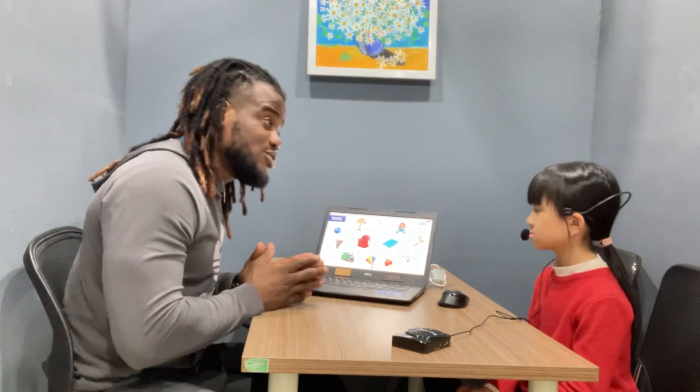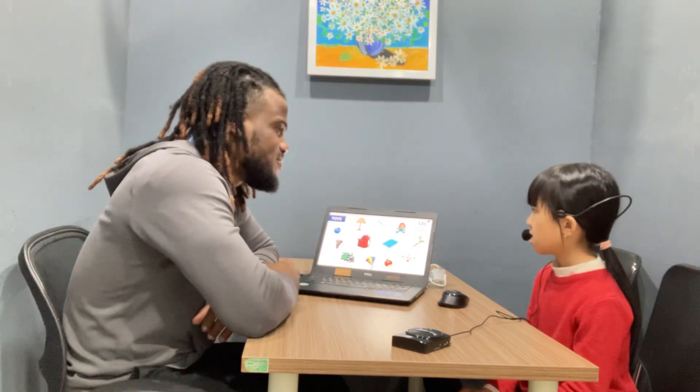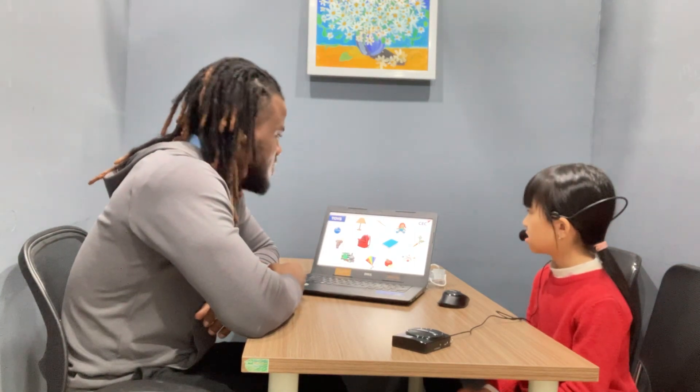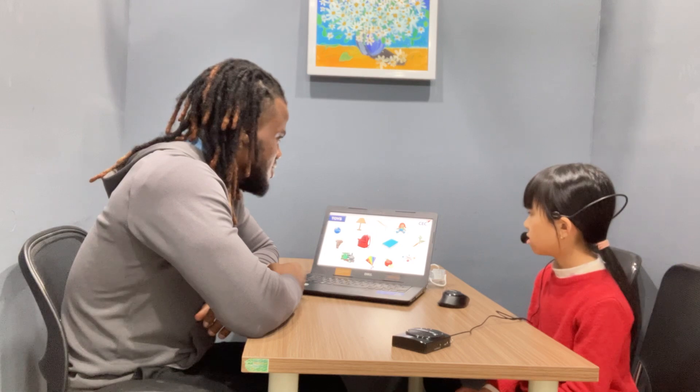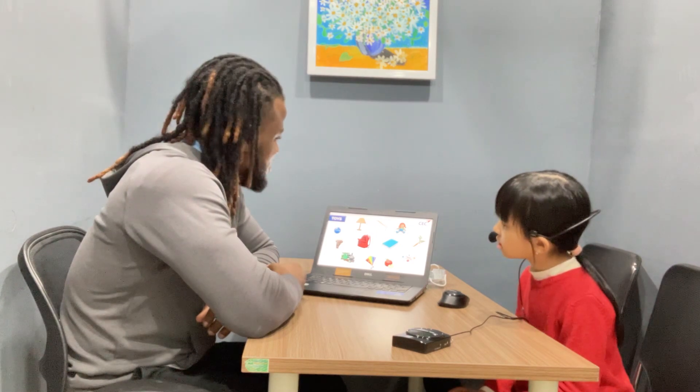Over here we have a few pictures. You're going to tell me which ones are the toys. What toy can you see? I can see a bag, a door, a marble, a game, a chain, and a key.